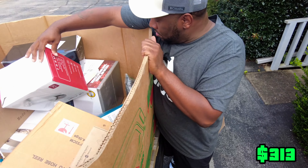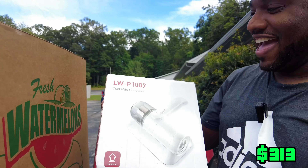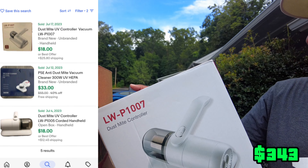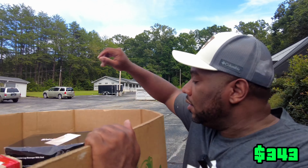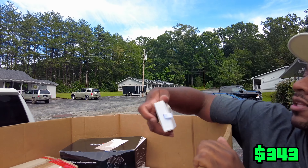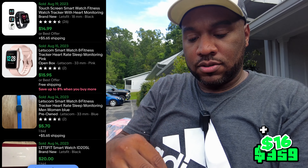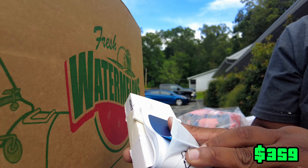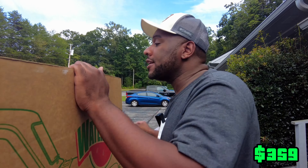Alright, this is a dust mite controller — ultraviolet mite removal. Never heard of that before. Then we got a smart watch, a nice little smart watch. It's pink — just like the other one. We got another one inside as well, kind of rose gold-ish. Those always sell good on a Whatnot sale.